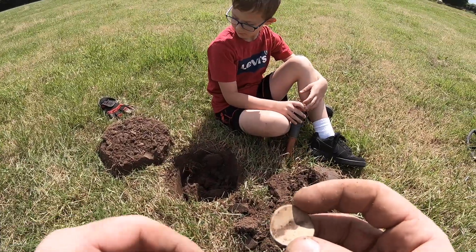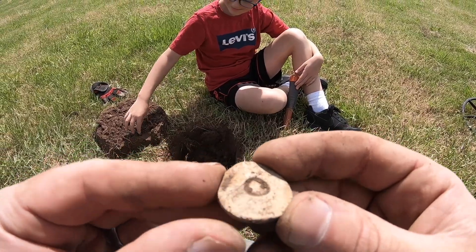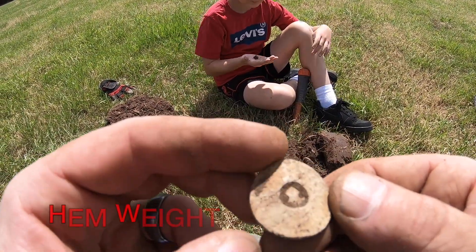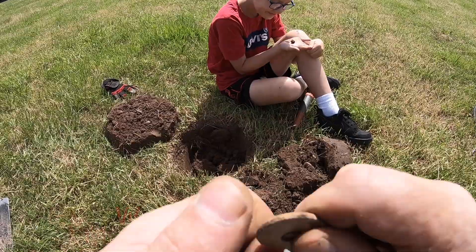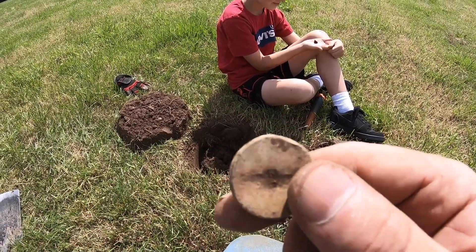Alright guys, Levi's next find. It's like a lead coin. It's pretty heavy. Not bad. Even straightens out - look at that. Nice and soft lead coin. Moving on.